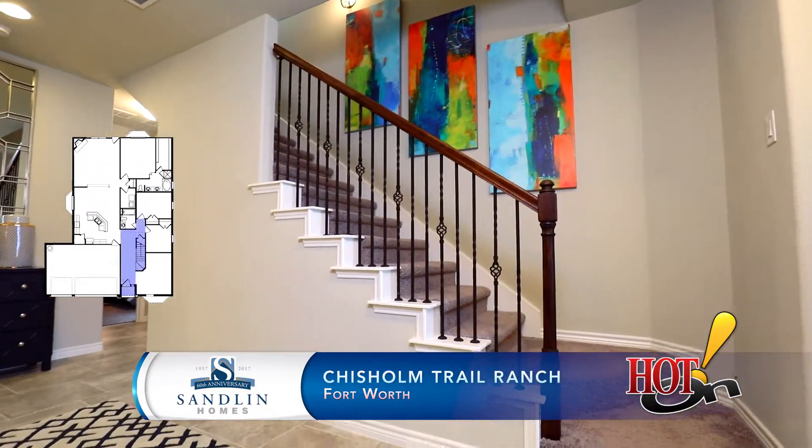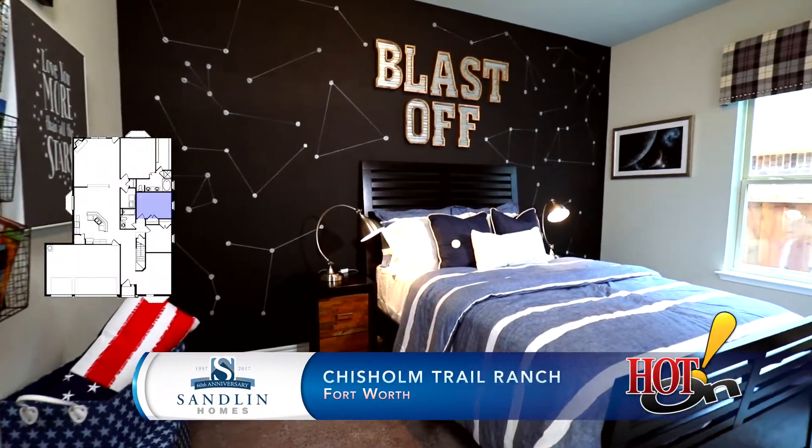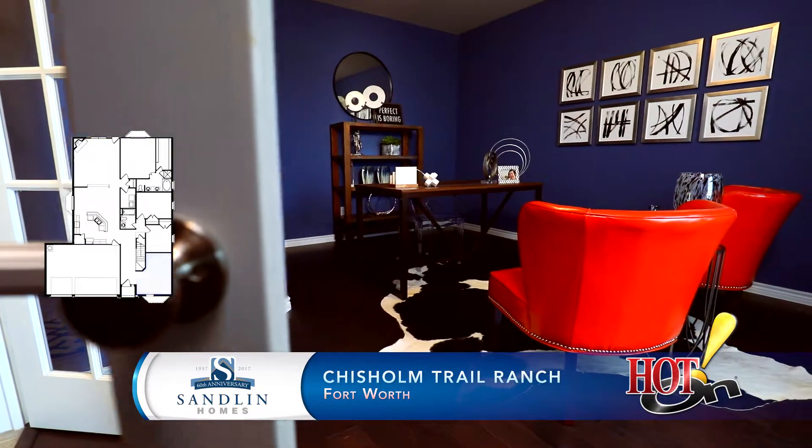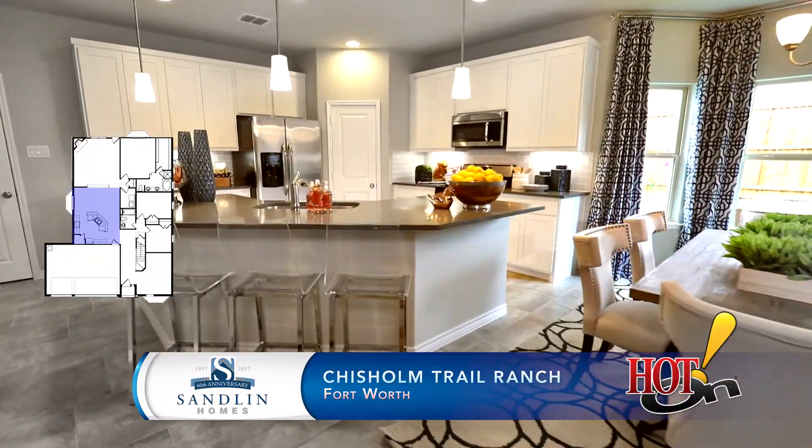There's never been a better time than right now to buy a brand new home. Sandlin Homes is celebrating our 60th year anniversary with numerous showcase homes. So come out, tour, and see what Sandlin Homes is offering in Chisholm Trail Ranch.